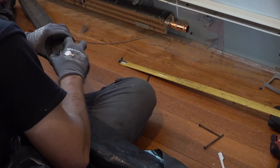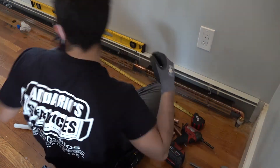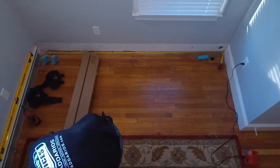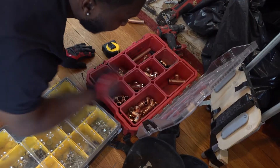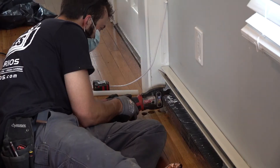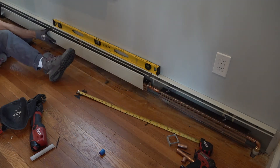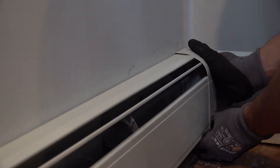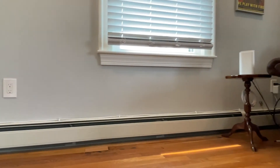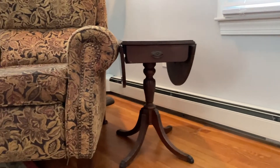The heating element is basically just a copper pipe covered in small aluminum fins. The fins conduct heat out of the hot water in the pipe, while the outside covers prevent anything from touching the heating element. Hot water passes through the baseboards on its floor before returning to the boiler to be heated again. With the baseboards in place around the perimeter of the house, we flush the boiler, get it running, and we're ready to move on to the next person in need.